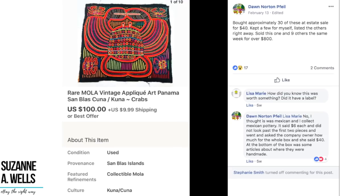Dawn bought approximately 30 of these at an estate sale for $40, kept a few for herself, listed the others right away, and sold this one and nine others the same week for over $800. $40 turned into $800. These are rare vintage appliqués — cloth pieces you'd hang on the wall, like home decor. When asked how she knew they were worth something, Dawn said she thought they were Mexican and she collects Mexican pottery. They were $6 each, but she asked the owner how much for the whole box and he said $40. At the bottom of the box were articles about where they were handmade. Sometimes things just look cool and you get a gut feeling — listen to that intuition.